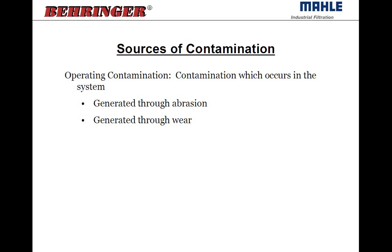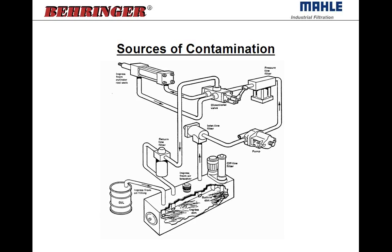Operating contamination occurs within the system and is generated through abrasion and wear. Hydraulic pumps — gear pumps with metal-to-metal contact — generate abrasion and wear on the gears. The sliding surfaces with metal-to-metal contact create some abrasion and wear. So just from the operation of the system, the components are generating their own amount of contamination into the oil.